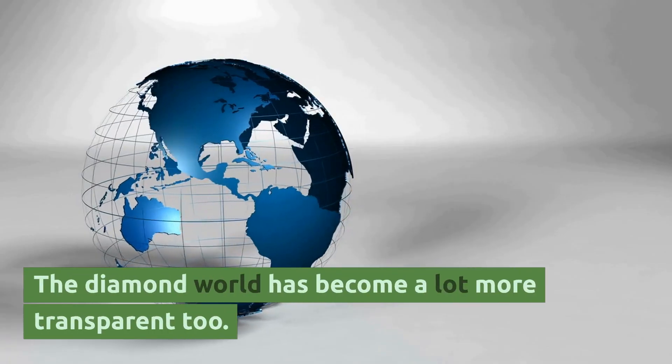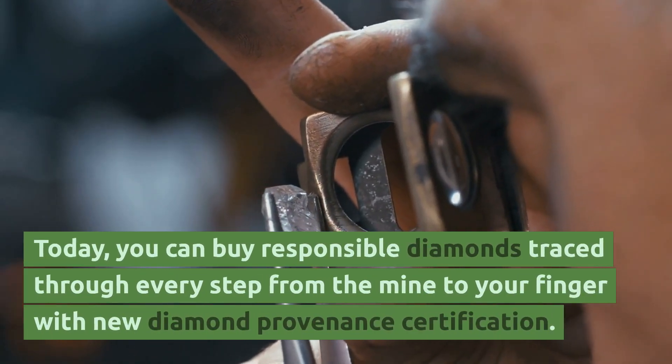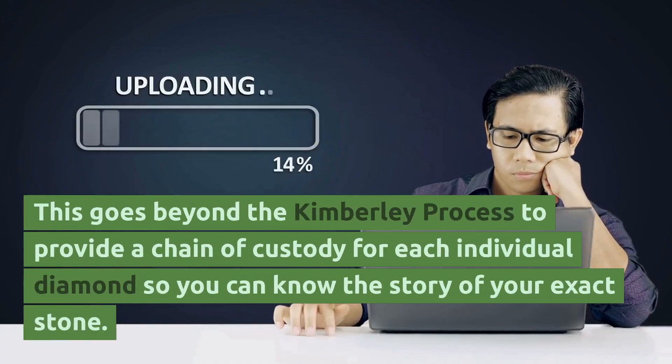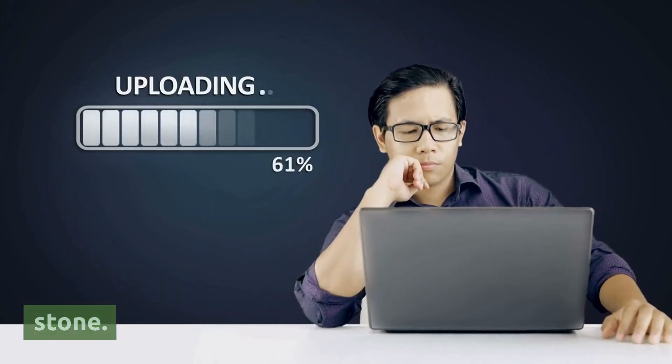The diamond world has become a lot more transparent too. Today, you can buy responsible diamonds traced through every step from the mine to your finger with new diamond provenance certification. This goes beyond the Kimberley process to provide a chain of custody for each individual diamond, so you can know the story of your exact stone.